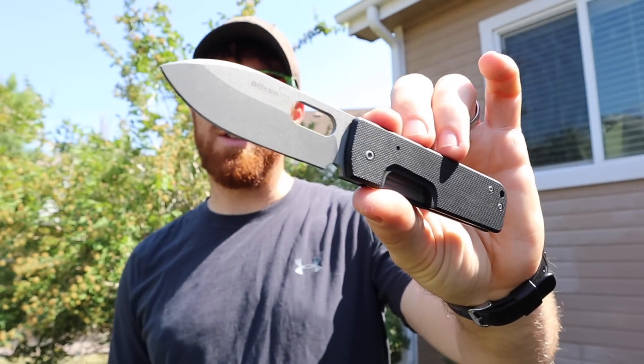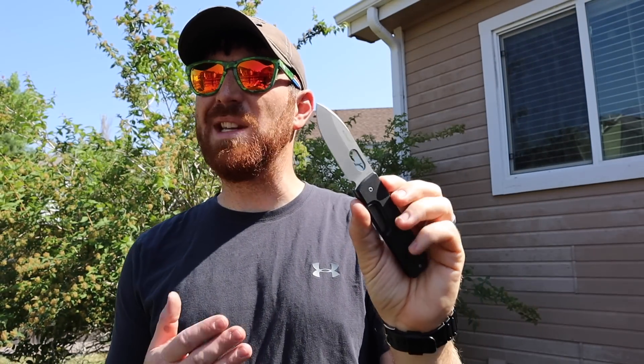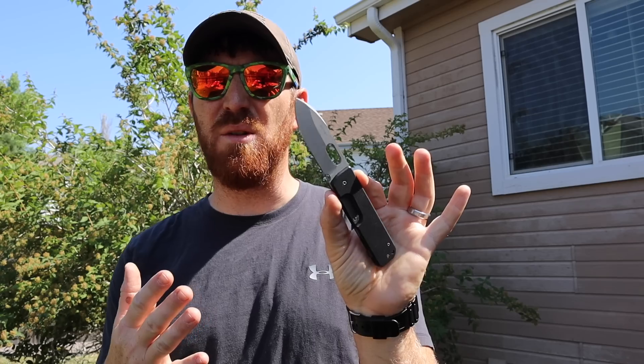I don't know if you've ever come across a blade that you were like, there's no reason I should like this knife, but I love this knife. Hey folks, welcome to the channel, welcome to another episode here at Gideon's Tactical.